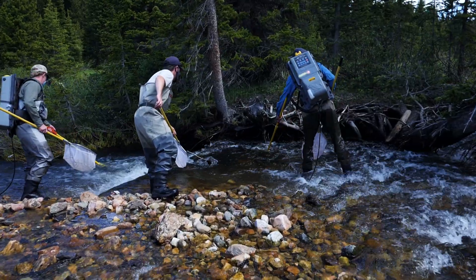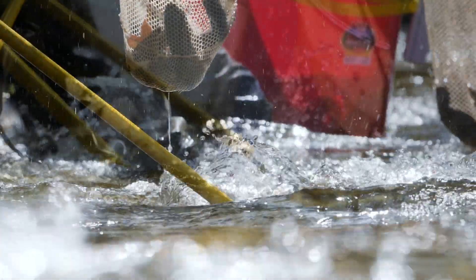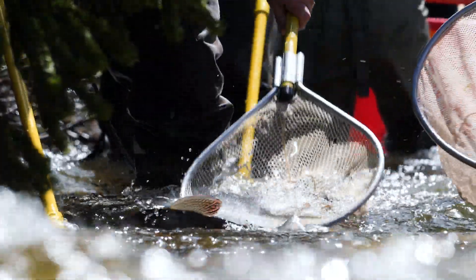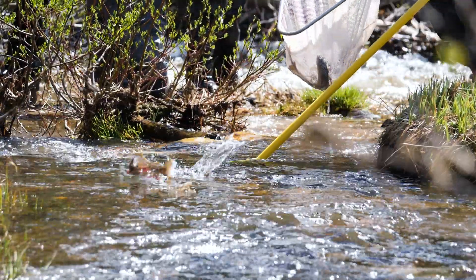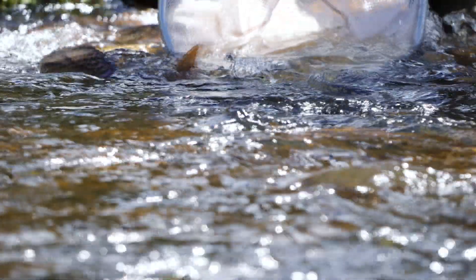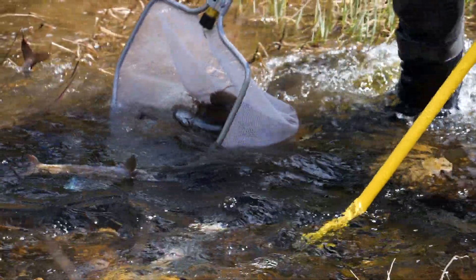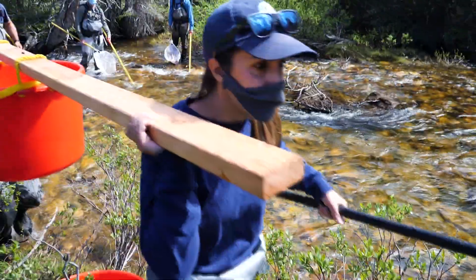To collect the fish for the spawning operation we use backpack electrofishing units to temporarily stun the fish and capture them. We hike down to the mouth of the inlet where it feeds Joe Wright Reservoir and then we shock our way slowly up. A lot of fish will move up because they can feel the electricity. We slowly work our way up netting fish as we go and pushing them upstream, and then after the fish are netted they get put into transport buckets or tubs that are then taken back to a central location where the fish are sorted.